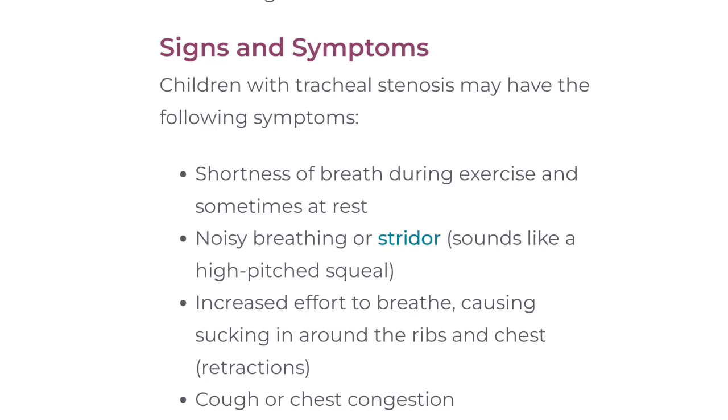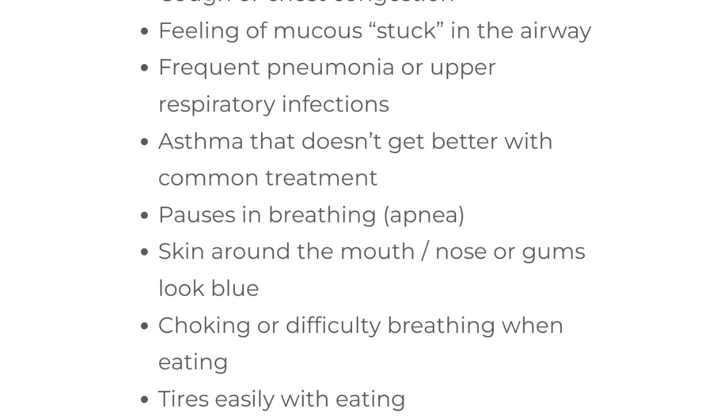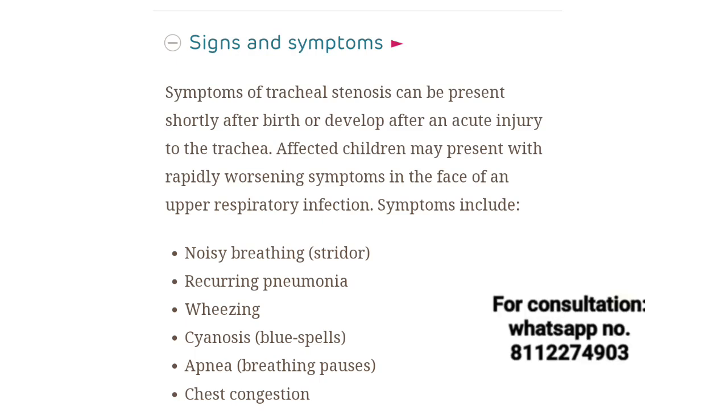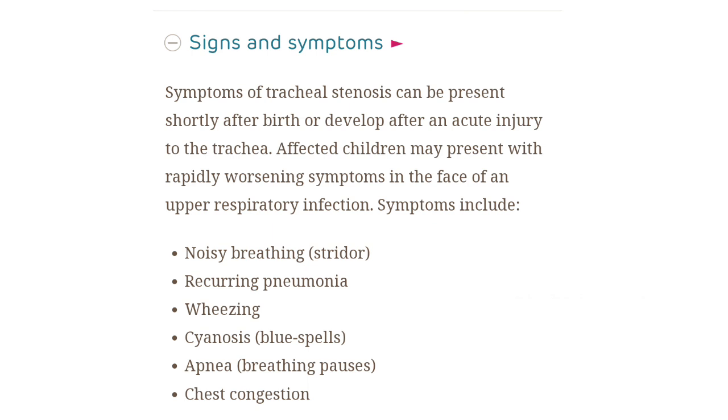The condition can be very severe. The person can have mucus, frequent colds, and pneumonia or other respiratory infections. They can also present with asthma-like symptoms. The person may feel chest congestion and heaviness. Their breathing may frequently stop, and they can develop sleep apnea and other conditions during sleep time.